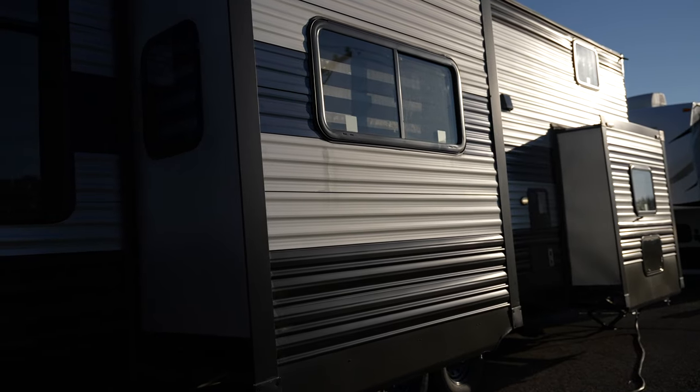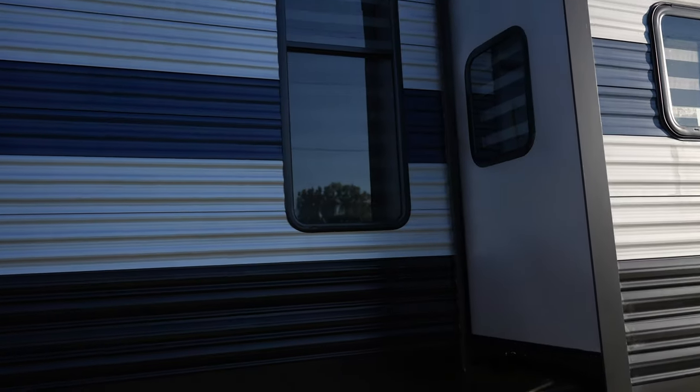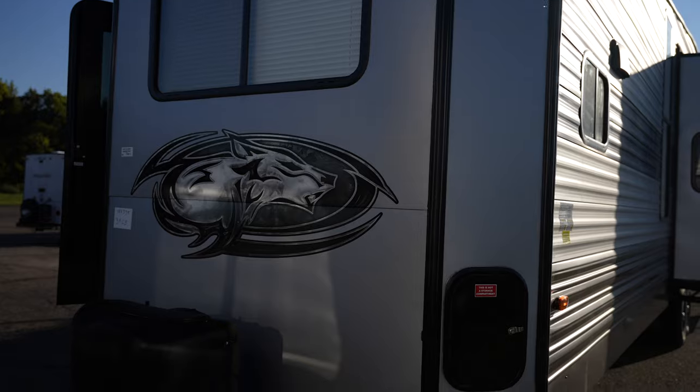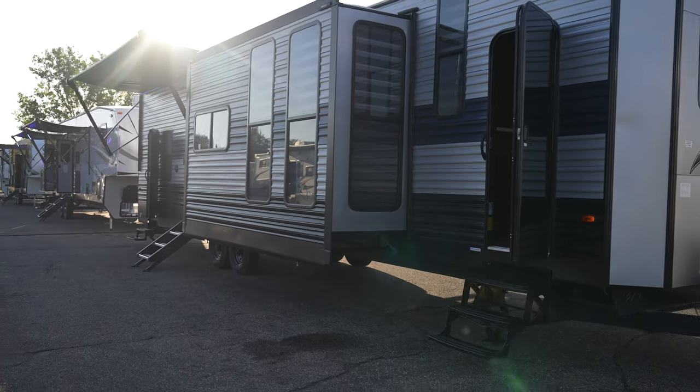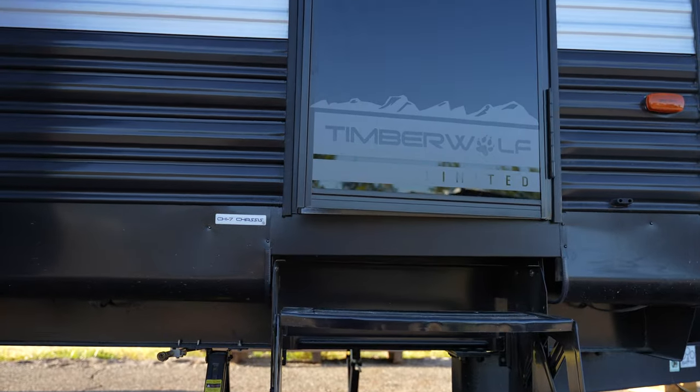This thing has a hitch weight of 1,335 pounds, an exterior length of 42 feet 11 inches, a height of 13 feet 4 inches, and a width of 96 inches. It's got a 40-gallon freshwater tank, 38-gallon gray water, and 38-gallon black water — good tank capacity. But remember, this thing is basically going to be hooked up at an RV park for the better part of its life, so the tanks aren't as critical, though they're still a good size when you are moving it.